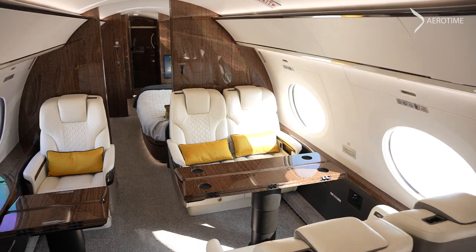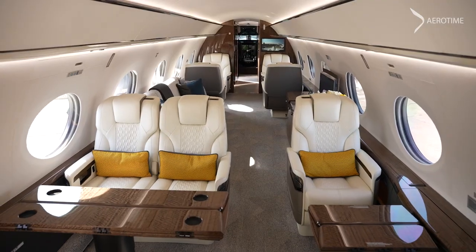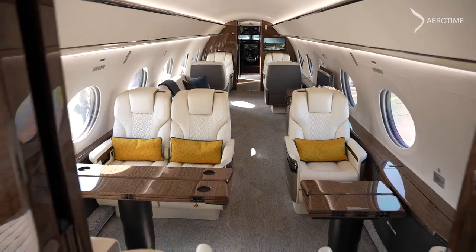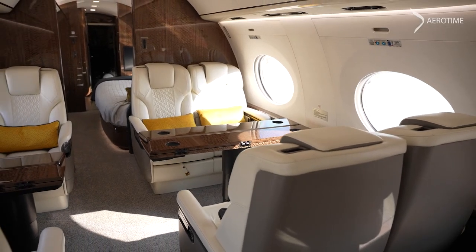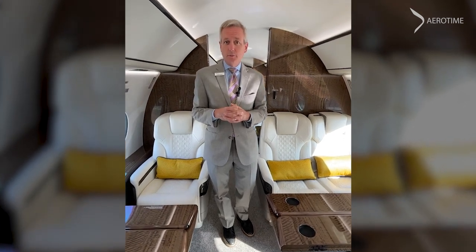Then moving into the dining space. It's a very secure environment that allows you to have those conversations that you couldn't have in any other way than in the privacy of your time machine that's taking you to do business.